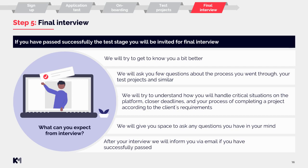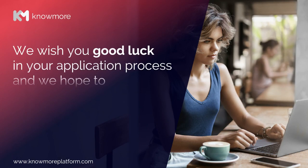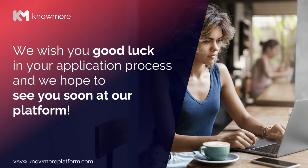This sums up all the steps you have to go through in order to become a PowerPoint designer at NoMore. We wish you good luck in your application process and hope to see you soon on our platform.